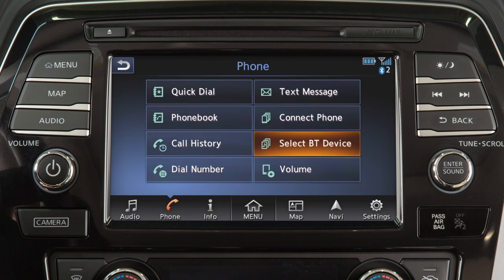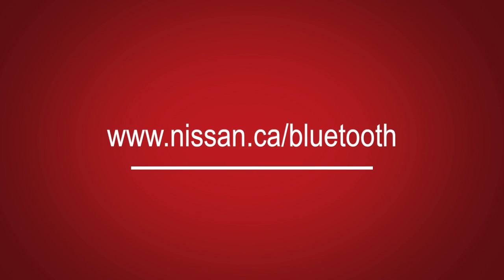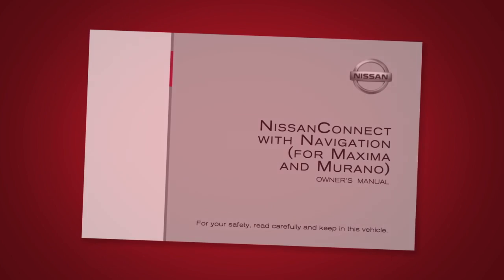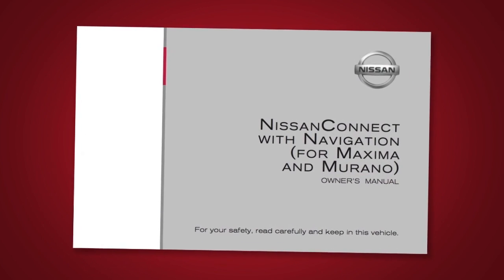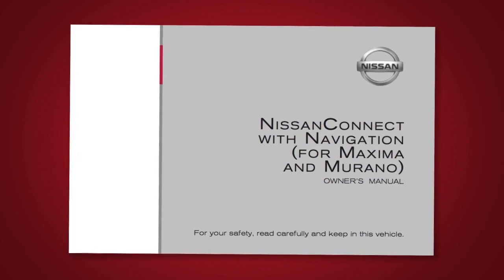If you are experiencing difficulties using the Bluetooth system, please contact Canada Customer Service at 1-800-387-0122 or visit www.nissan.ca/Bluetooth. Please see your Navigation System Owner's Manual for important safety information, system limitations, and additional operating information.